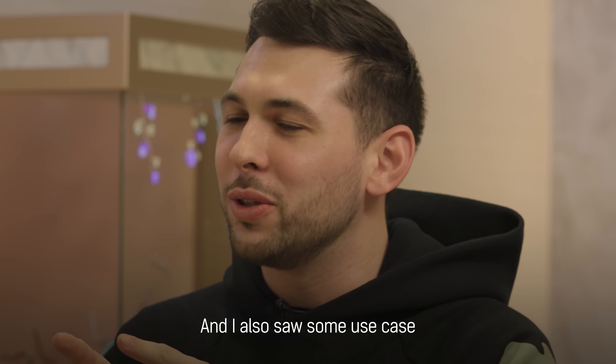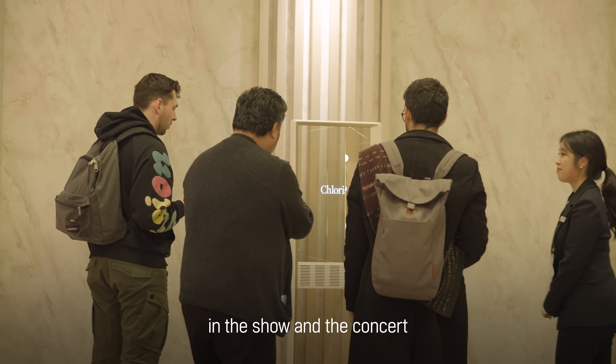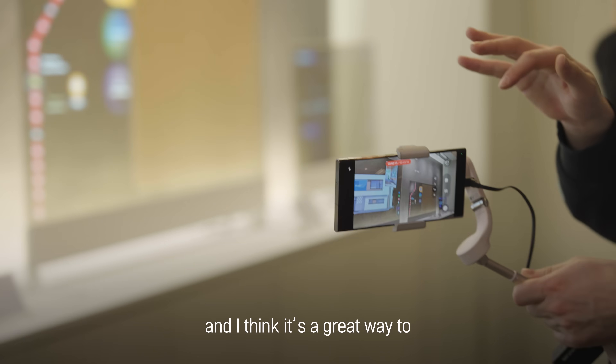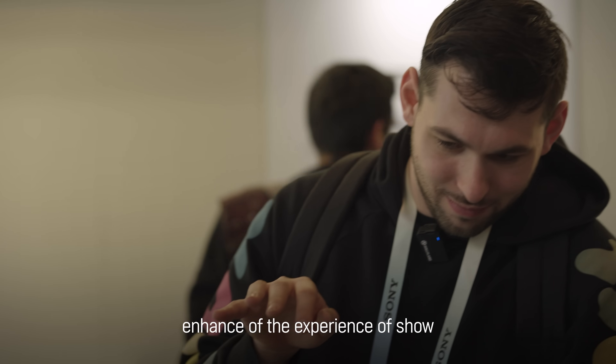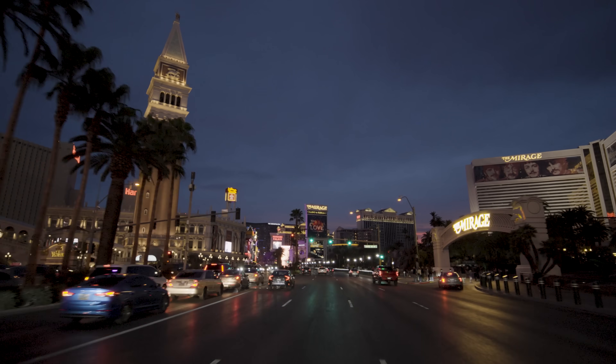I also saw some use cases in a show and a concert and I think it's a great way to enhance the experience of a show. Thank you.